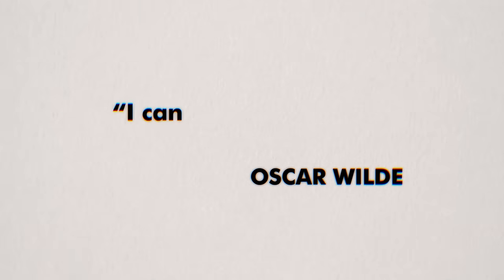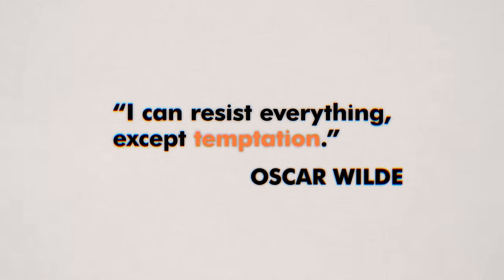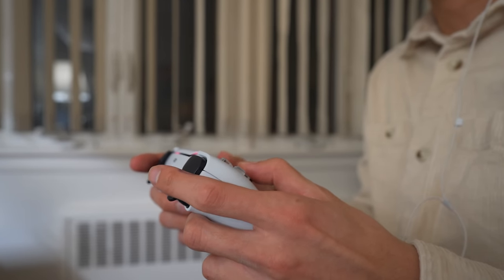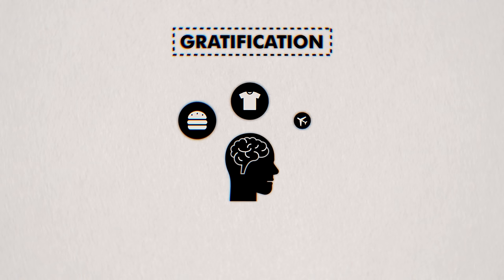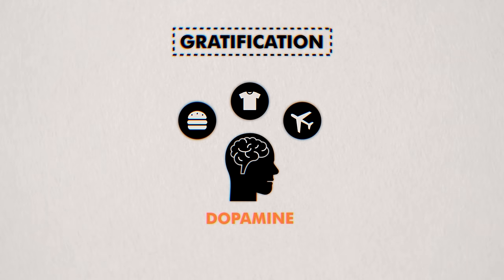Oscar Wilde said, 'I can resist everything except temptation.' I personally have a super addicting personality — all the way since middle school I've been obsessed with video games: Left 4 Dead, Team Fortress 2, Age of Mythology. In psychology, they call this gratification. Most people tend to give into their impulses because of dopamine — the pleasure chemical in our brains that gets released when we give in. But the problem is we're all misunderstanding the timing and sequence by which dopamine affects us.